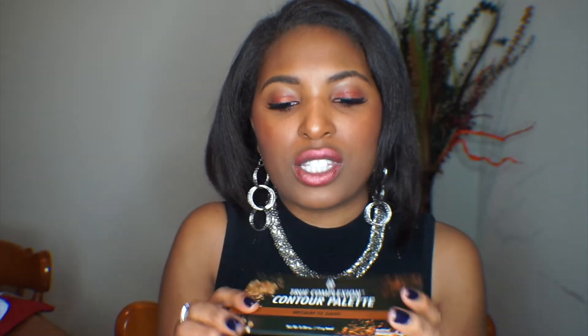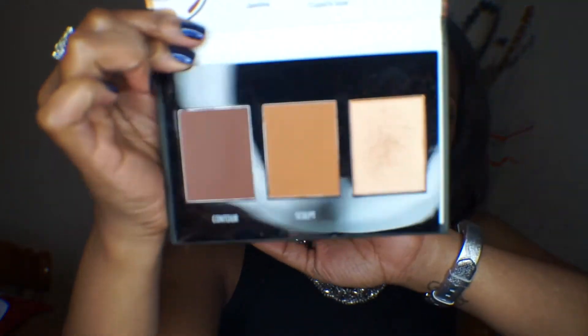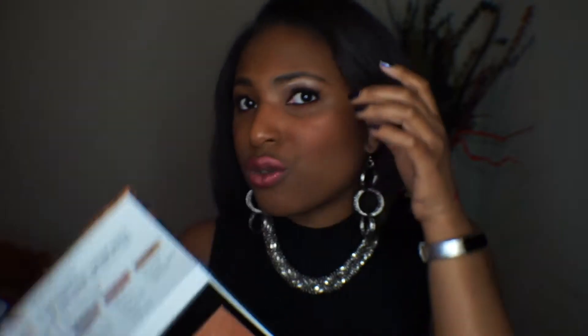The next product I really like this month is the True Complexion Contour Palette by Black Radiance. This palette is one of the first I've been able to find with a shade dark enough for me to contour with — I actually used it today. The highlighter in it is really pretty. I've been using this palette quite a bit since I got it, and I'm a huge fan. They also have two more shades for this palette. If you're a brown girl, a melanin-infused woman, try it out and you'll love it.